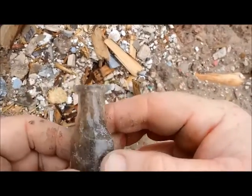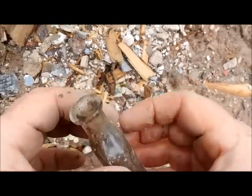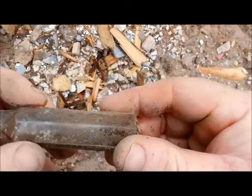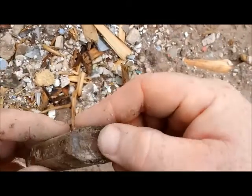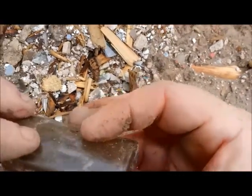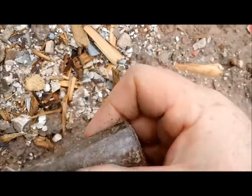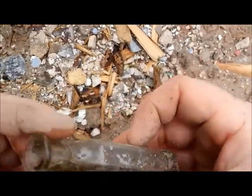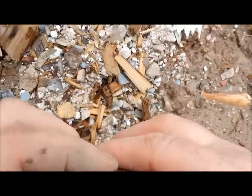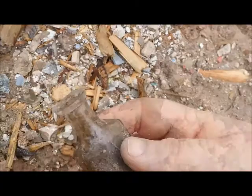If anybody knows anything about this, let me know. Looks like there's a seam going on this side of it, so it's like cross-seamed. See that? It's not all the way across the bottom. There's no markings on it whatsoever, none that I can see yet anyway. This is awesome. Someone please help me find out what this is, because this is really cool.